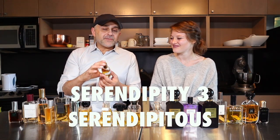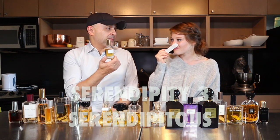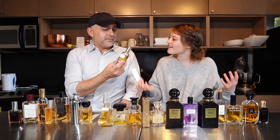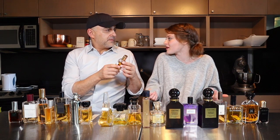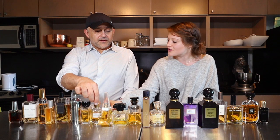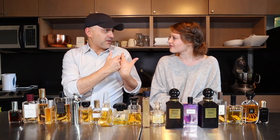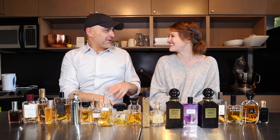The next one is Serendipitous by Serendipity Three. I find this one really delicious — why is it more towards the bottom? I think it's just very light and very airy, and because of that I was looking for something a little bit more intentional — not overwhelming, but a little more intentional. It's more of a skin scent, meaning you put the fragrance on and it doesn't project much. It's more personal — people need to get really close to you to smell it. So that's a skin scent.